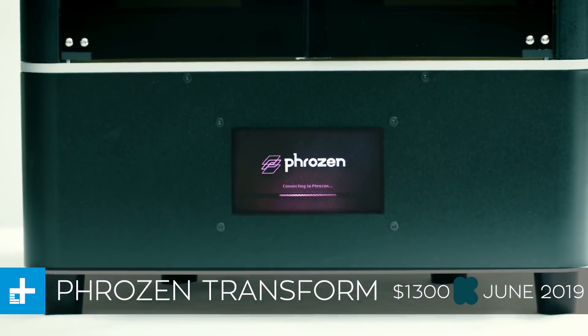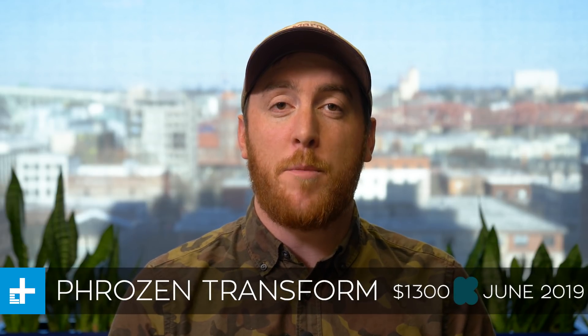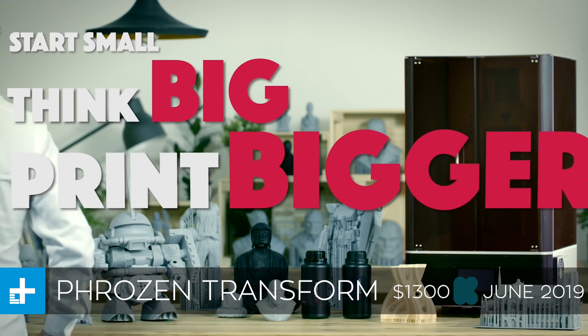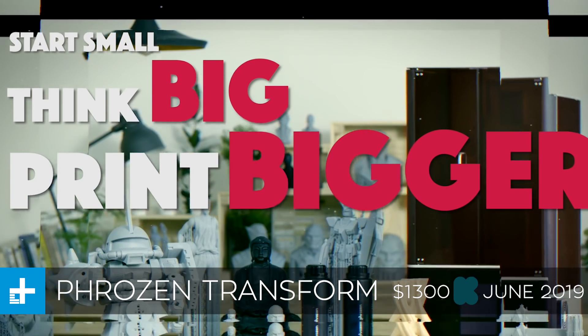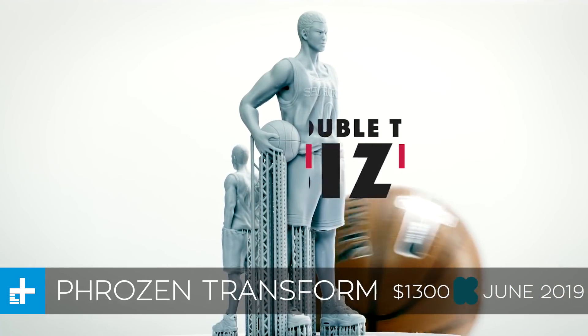First up this week, we have the Frozen Transform, which is a large format stereolithography 3D printer. Stereolithography printers are the ones that pull objects out of a puddle of photocurable resin,